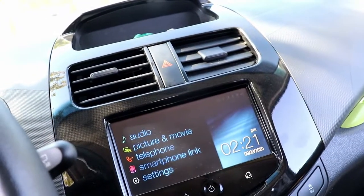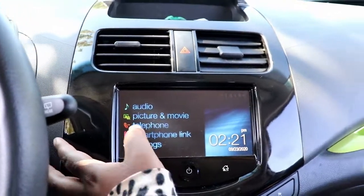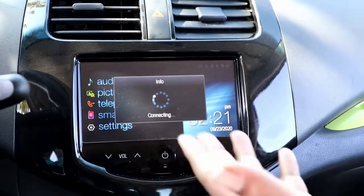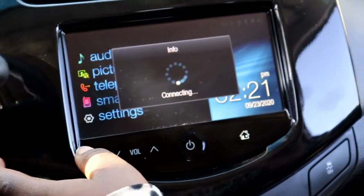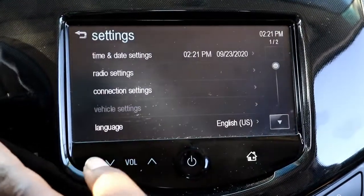Yes, you can connect your smartphone if you want to. They have the telephone feature here — it's not going to work right now because I don't have my smartphone connected, but it'll have a little dial pad and everything for you.